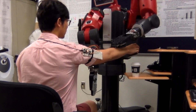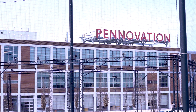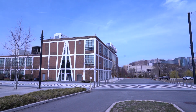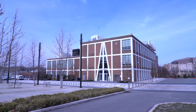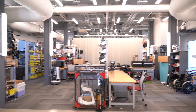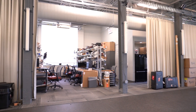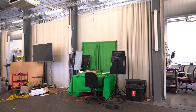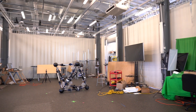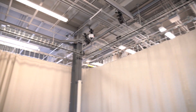Our second location, GRASP at Perch, is located in the newly developed Pennovation Works campus. Perch is on the third floor of the Pennovation Center, a business incubator and laboratory on the banks of the Schuylkill River. Perch is a 10,000 square foot collaborative research space that features 60 workstations and a 29,000 cubic foot indoor area, used for experimentation with unmanned aerial vehicles, ground wheeled robots, and humanoids, instrumented with high-resolution Vicon Advantage V16 motion capture cameras.